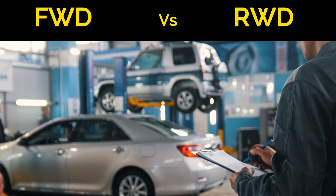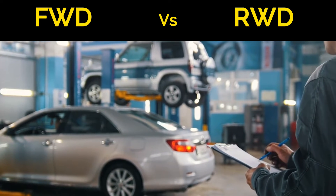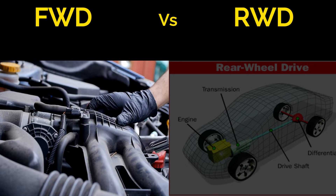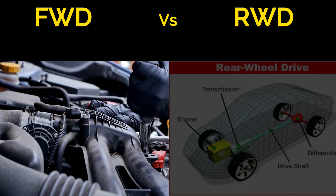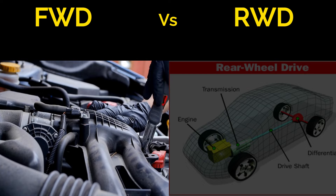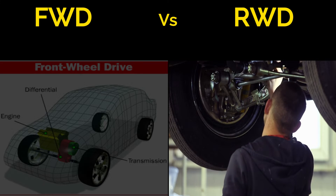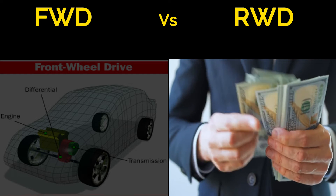Now, let's look at how FWD and RWD compare when it comes to maintenance and the cost of ownership. FWD vehicles are generally easier and less expensive to maintain, since most components are compact and easily accessible, making repairs and maintenance tasks more straightforward and budget-friendly. In contrast, RWD cars — especially performance-oriented ones — might require more specialised care, which can lead to higher maintenance costs.